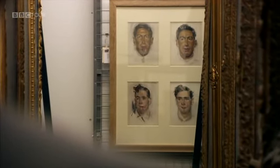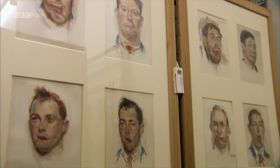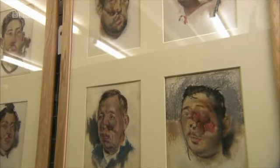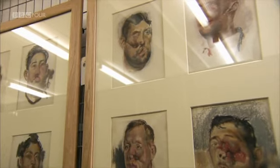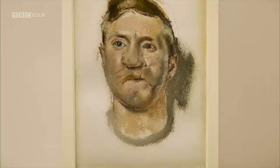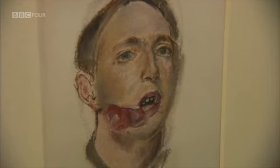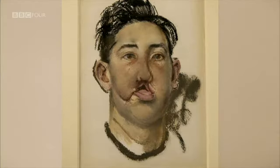These extraordinary pastel drawings of men with facial injuries were created by Henry Tonks in his practice at Aldershot and then later at Sidcup, where the Queen Mary Hospital became a centre for specialist treatment for soldiers with facial injuries. You can see quite clearly the before and the after of the process — but in between, there would have been maybe two or three operations. They're remarkable because of the way in which they show us, so far now from the horror of that war, just how appalling those injuries were.